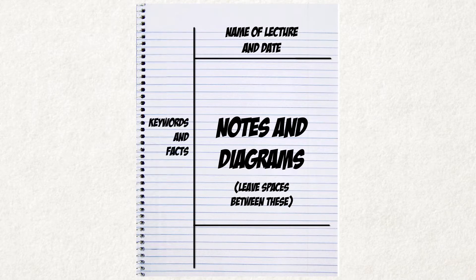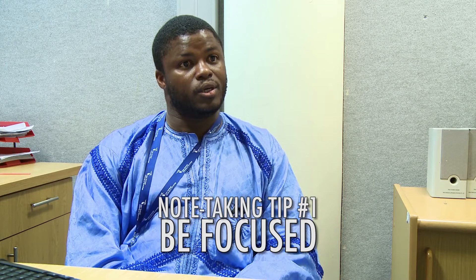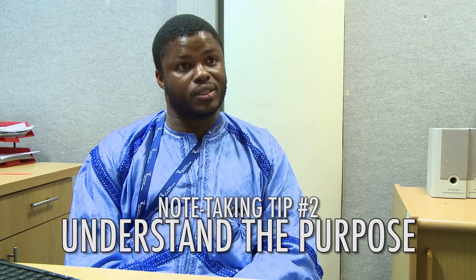To take notes successfully, you must pay attention to the following key criteria. One, you must be focused on what you want to take notes on. Two, you must understand the importance of what you are taking those notes for.